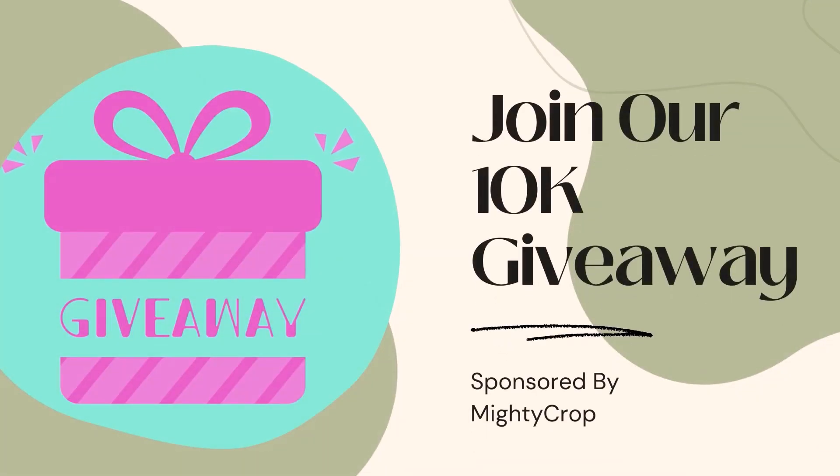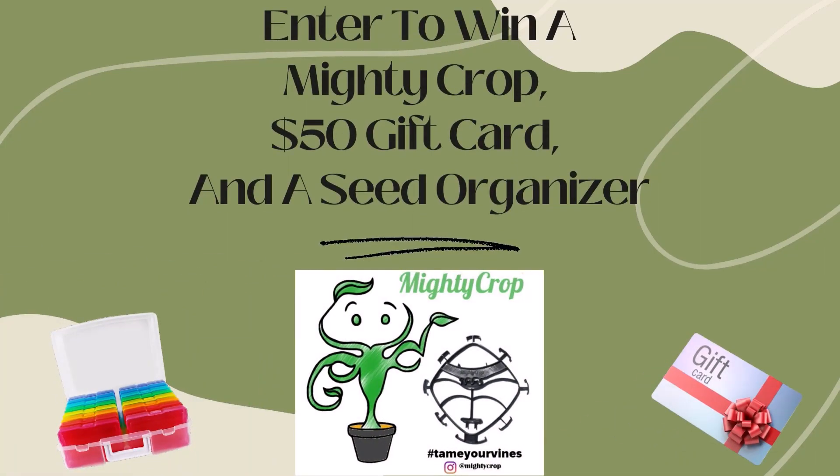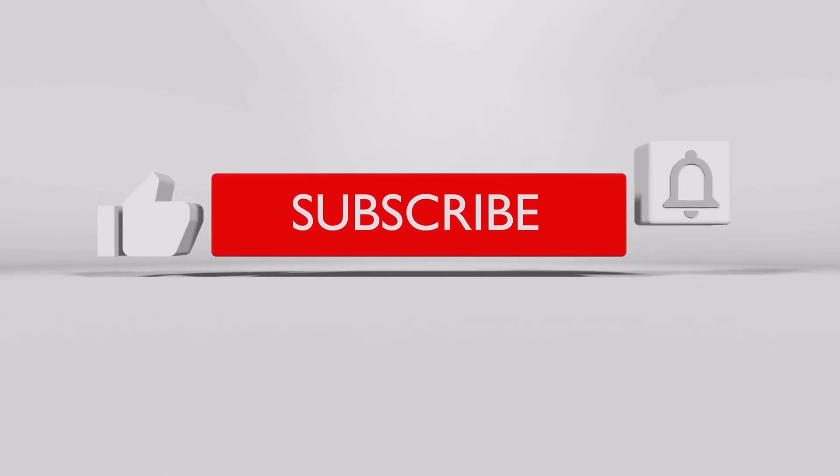Hi everyone, welcome back to my channel. I'm Tiffany Benson, one part of Team Benson, and it is time to pick our groceries for the week in my garden. This is my favorite time of year — the late winter, early spring — because things are starting to bloom and grow again and we have a lot of things in our garden.